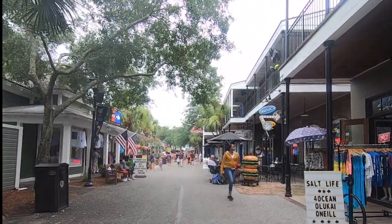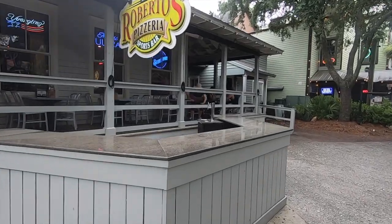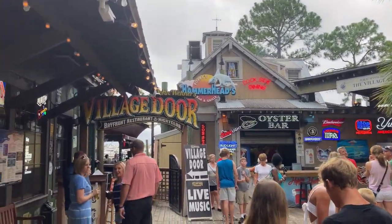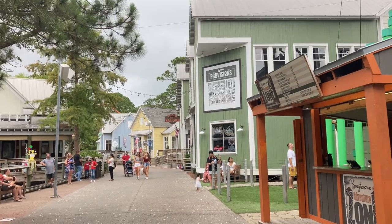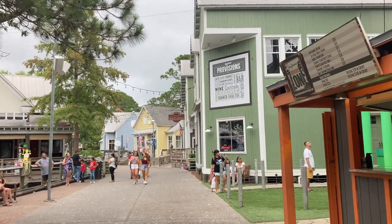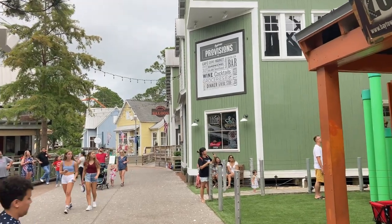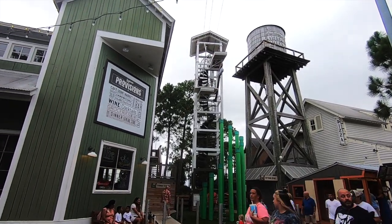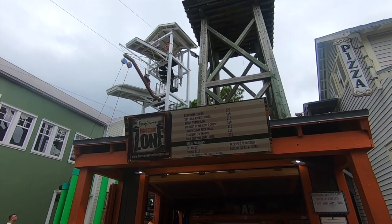I feel a little overwhelmed to be honest because there's so much to do. I'm not sure where to start — should we shop first, try to eat at one of the restaurants? Since it is getting dark, London thinks we should do the Baytown Adventure Zone first, because I made a proclamation that I was going to do something I've never done before. I'm going to face a fear and zip line. London has all the attachments we need for the GoPro to take that up with me. So even though I'm experiencing cold feet right now, it looks like this is going to happen.